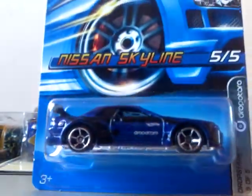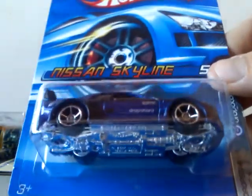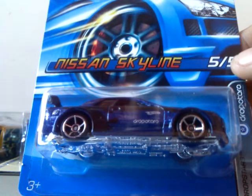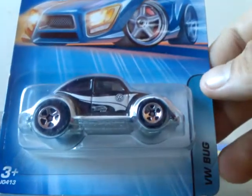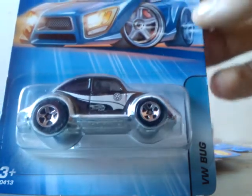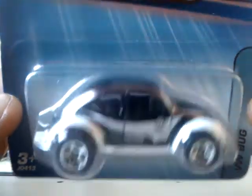Last but by no means least — first we've got a 2006 Drop Stars five of five Nissan Skyline. That is the bee's balls right there, oh man — absolutely stunning! And last but by no means least, we've got the VW Bug from 2005. This is awesome, really really nice classic paint job on there — absolutely outstanding.